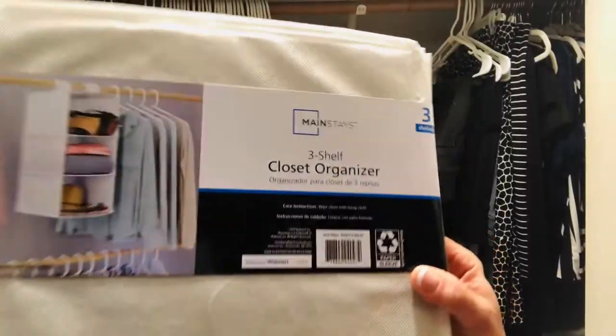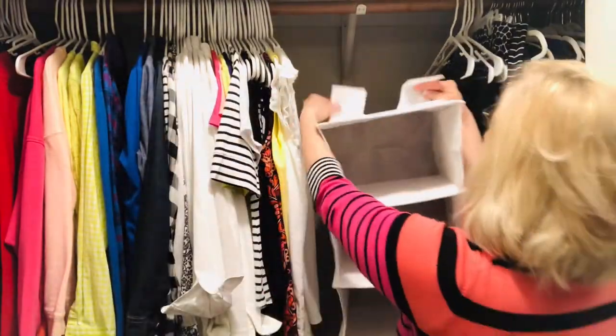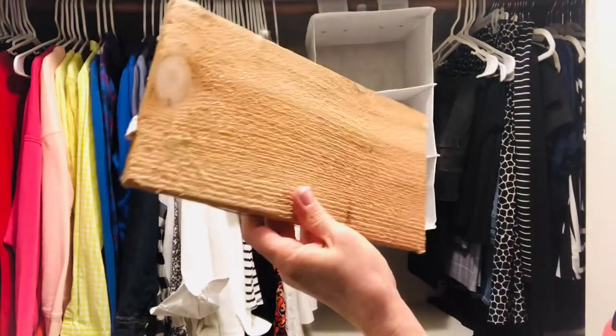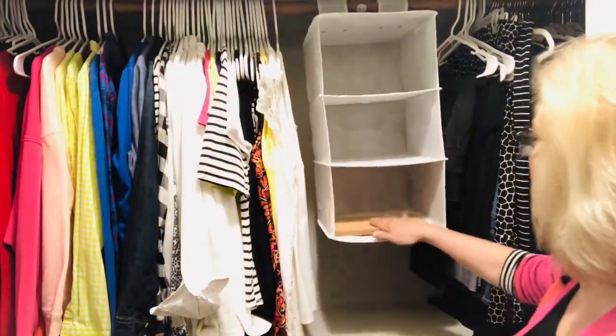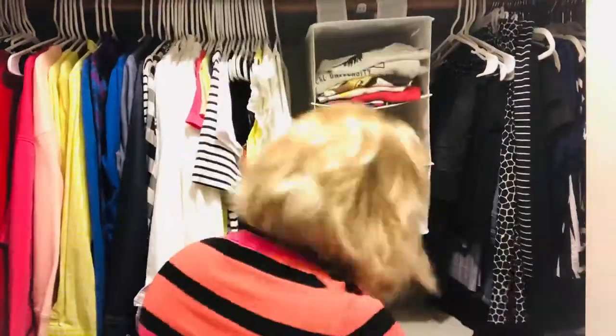I found this hanging shelf organizer at Walmart for about $5 and attached it to the rod at the top. Those shelves are quite sturdy, but I also added a piece of cedar wood I found when someone in my neighborhood was redoing their back fencing. That adds protection from moths as well as a bit more stability for those shelves.